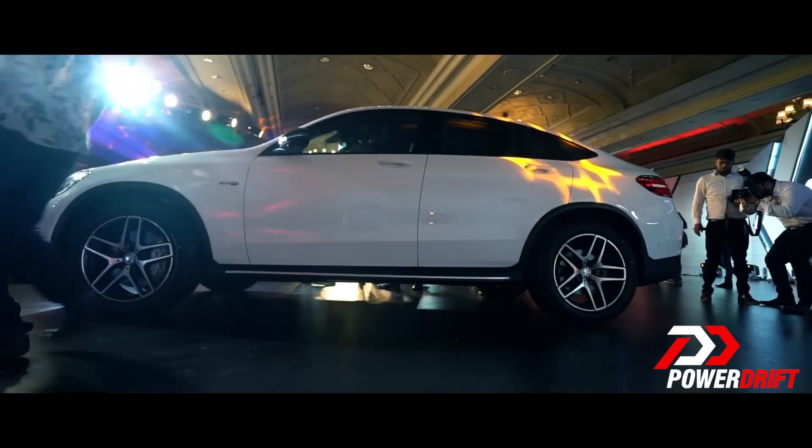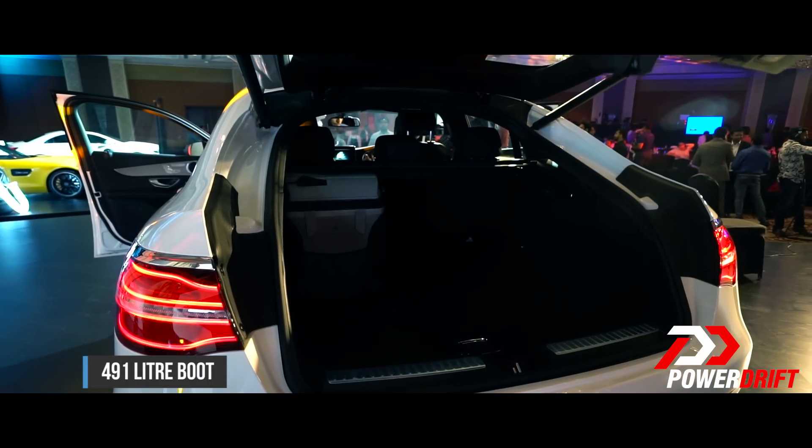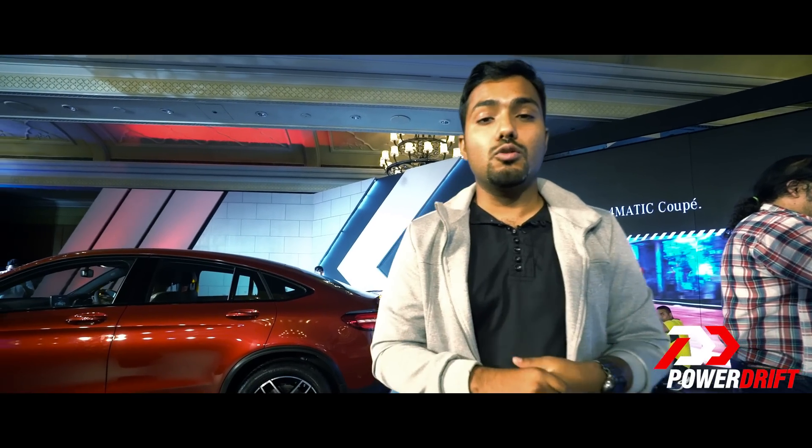This is the GLC Coupe, so it has a more aggressive sloping roofline towards the rear, which has compromised a little bit of the boot space. You now have a 491-litre boot, but if you need more space, you can obviously fold down the seats and get access to over 1,200 litres of boot space.